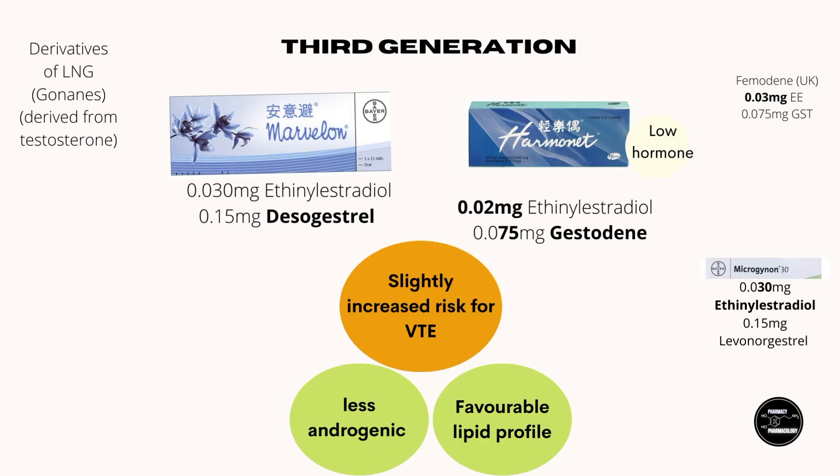After the second generation COC, new progestins were developed to try and remove these androgenic side effects. The third generation COCs contain desogestrel and gestodene, which are third generation progestins. These still have androgenic activity, but as a COC formulation have less androgenic activity than levonorgestrel COC. In the case of gestodene, because it has the highest progesterone activity, lower doses can be used, which reduces its androgenic effect and even improves lipid profile — increasing HDL cholesterol and reducing LDL cholesterol. But then it was found that third generation COCs actually had increased venous thromboembolism risk compared with levonorgestrel COC, and the mechanism behind this doesn't seem to be completely clear.